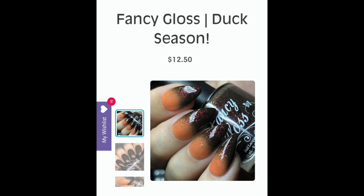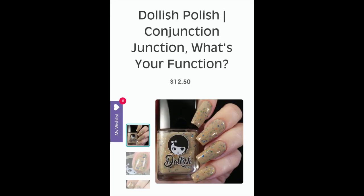The next polish is Fancy Glosses 'Duck Season' — a very dark brown-black that, in most lights, goes cold to orange warm, packed with pink, purple, green, gold, and copper flakes and a copper-red-green shimmer. Do I need another Fancy Gloss thermal? I have a couple in my stash I haven't even tried. But if you're a thermal lover who likes these high-contrast transitions, it's absolutely stunning. This is Fancy Glosses Duck Season.